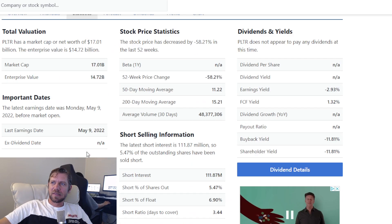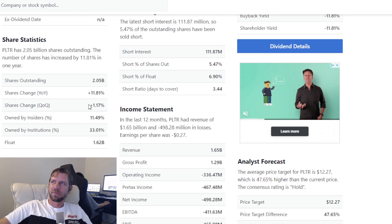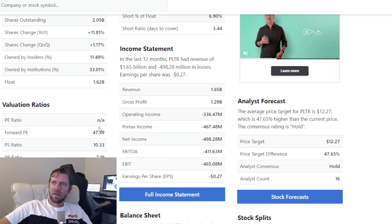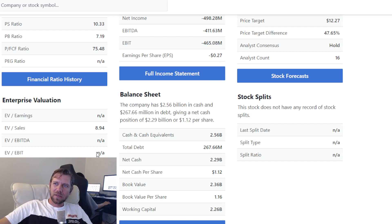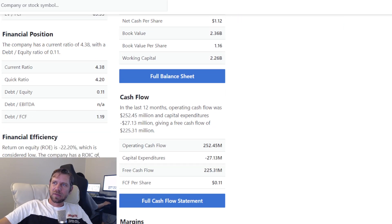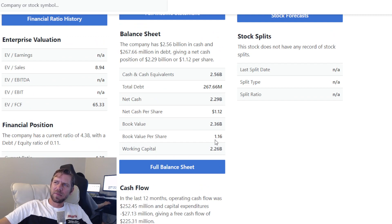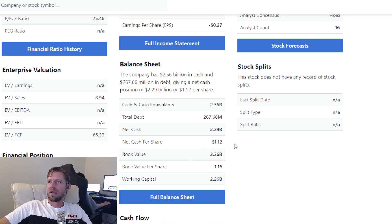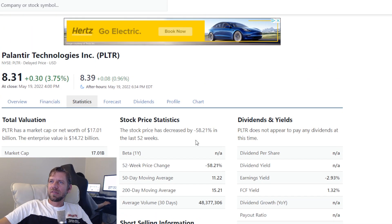If we go to the statistics, we can see that the price-to-EV is 8.94, which is not bad. And then working capital of $2.26 billion — that's quite a bit. They're holding a little bit of debt and a lot of cash and cash equivalents, so they have a ton of staying power.